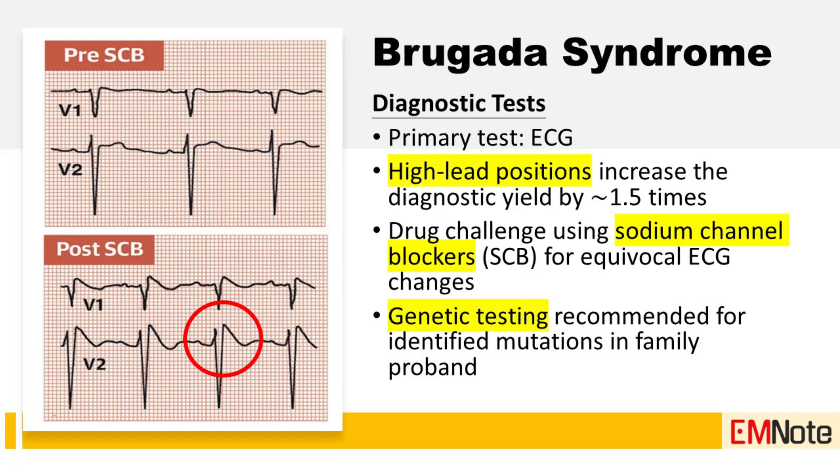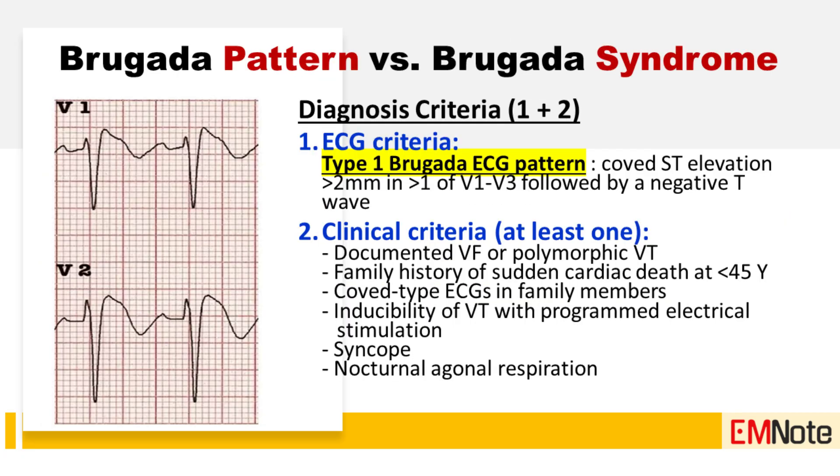Now that we have the basic mechanism, let's talk about how we identify Brugada syndrome, focusing on its unique electrocardiogram patterns and its genetic basis. The key diagnostic feature is the type 1 Brugada pattern on an electrocardiogram, or ECG.